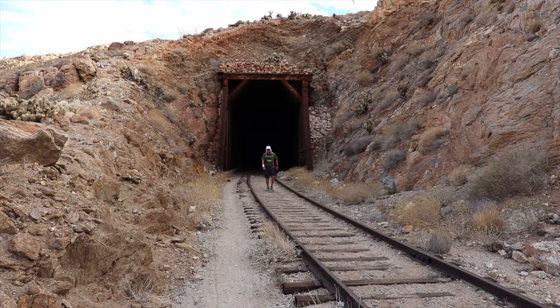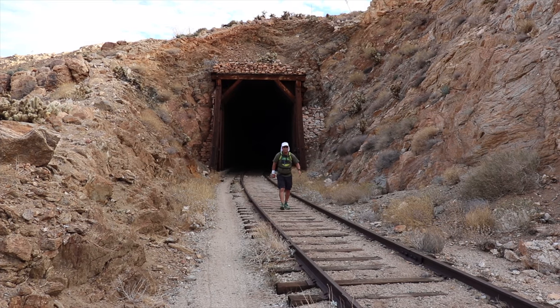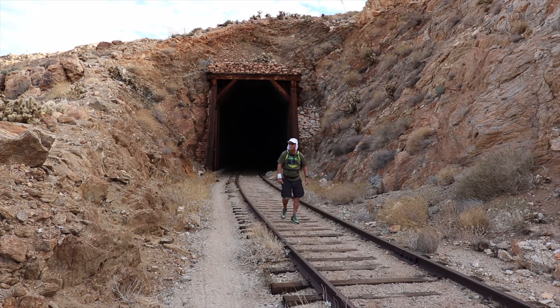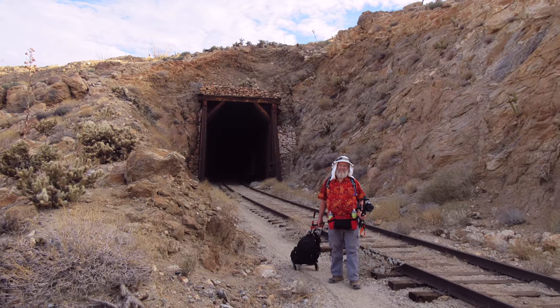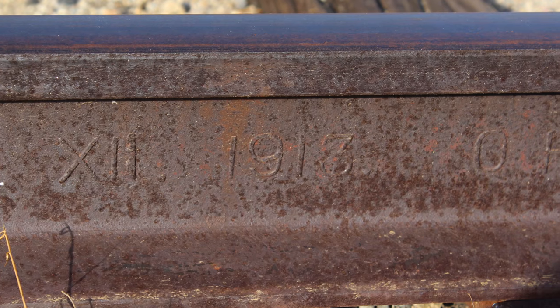My brother-in-law Matt joined me on this trip. As he emerges from the tunnel, note the carefully stacked stones along the sides and top of the portal. The tracks still have most of the original rails laid over 100 years ago — this one is dated 1913.